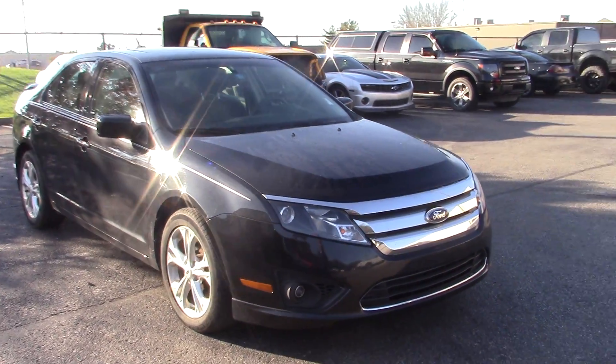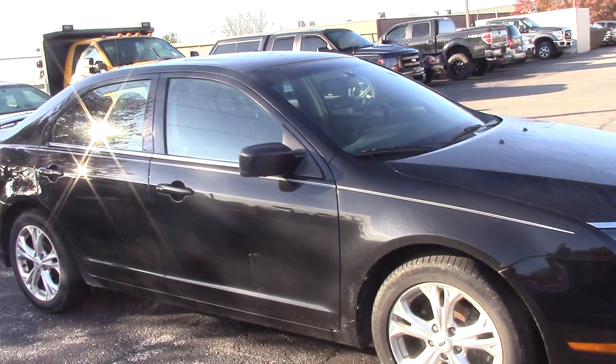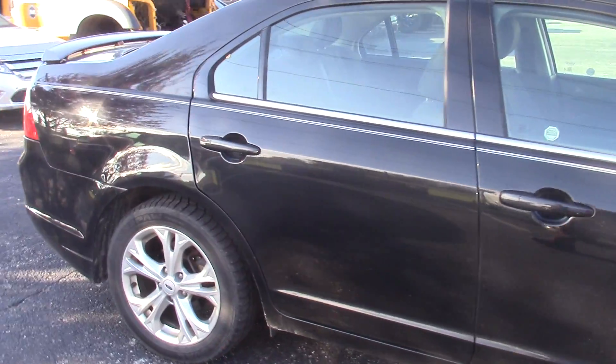Good morning, this is Tony with Bill Estes Ford doing a video of the 2012 Fusion you had inquired about. It has a sunroof, and the paint and body is in great condition.